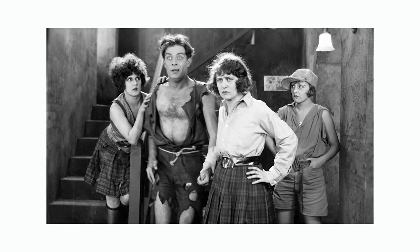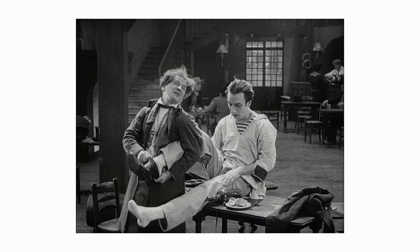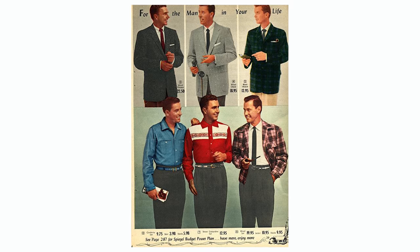Smart casual — what is it, how do you do it, and when do we even need to worry about it? That's what we're going to talk about today. The term smart casual dates back to about 1924, but it really wasn't used to describe menswear until about the 1950s.